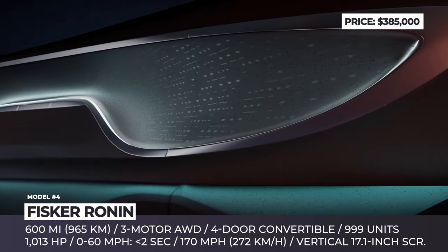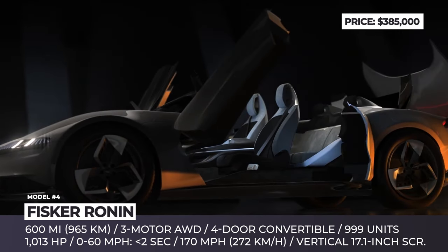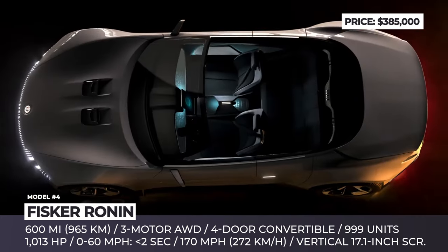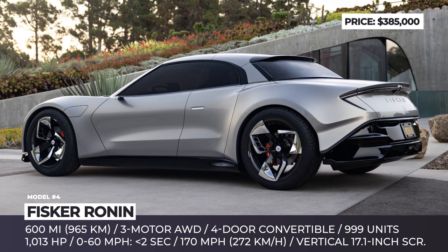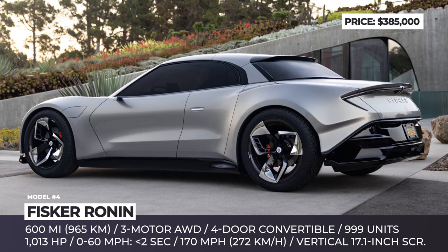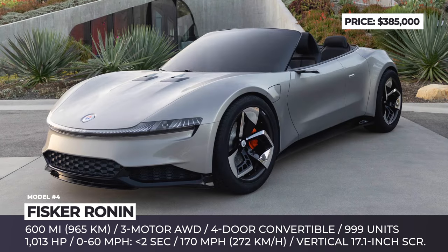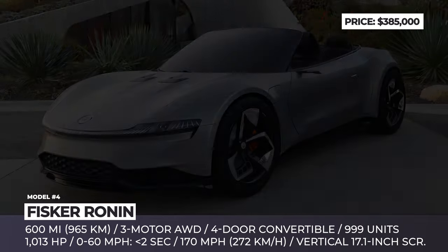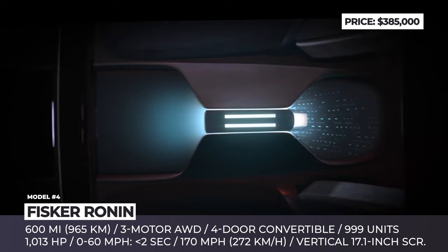The Ronin GT adopts a cell-to-chassis concept, featuring a unique aluminum space frame integrated with battery cells. Its tri-motor all-wheel drive powertrain boasts 1,013 horsepower, enables acceleration from 0 to 60 mph in under 2 seconds, and has a top speed of 170 mph. The Fisker Ronin was designed to accommodate five passengers and will feature automatically operated butterfly doors, a convertible carbon fiber roof, and a frunk.